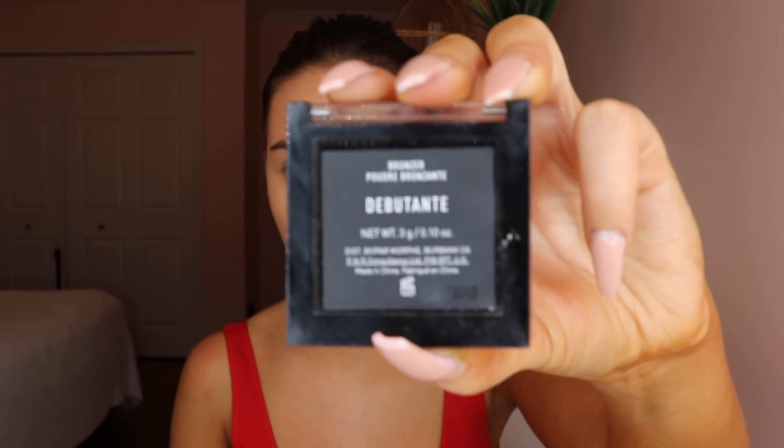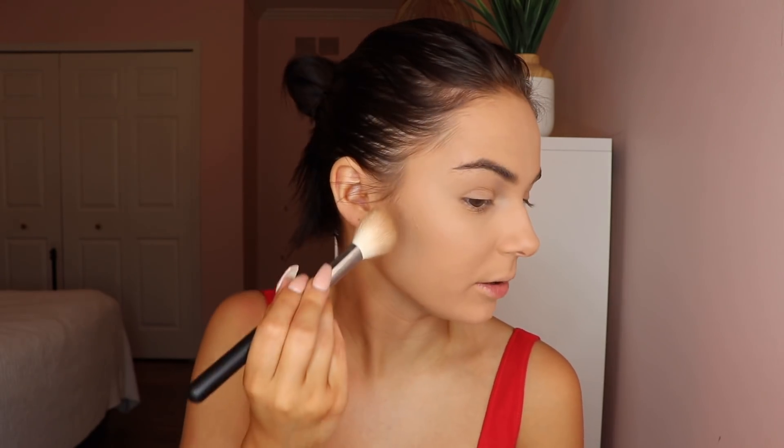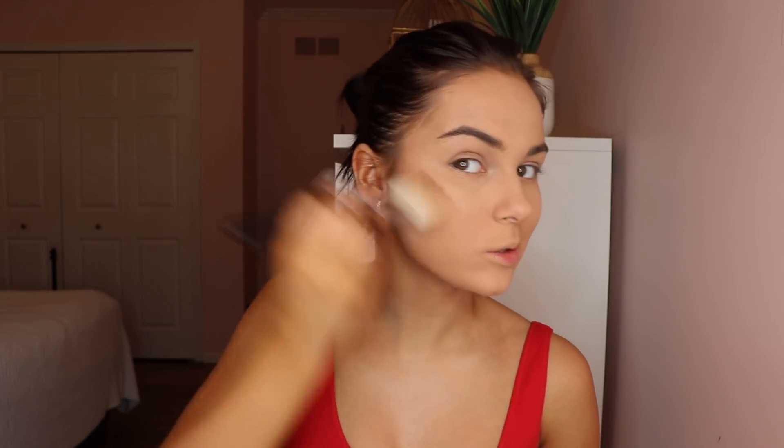Next I'm going in with this Morphe bronzer — I am obsessed with this. I grabbed it on my way to check out at Ulta, from the mini section. I'll link it down below. The color is so pretty, it's so pigmented. I love that it's just a tiny little compact. I'm taking it on the Morphe M505 brush — it's like an angled hair brush — and contouring my face. It is pretty dark. Even when I have my natural skin tone with no fake tan I use it, just with a really light hand. It's super pigmented so tap off your brush and use a little bit at a time. I think it will work for quite a variety of skin tones.